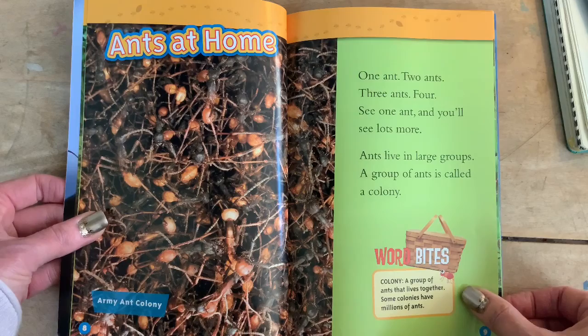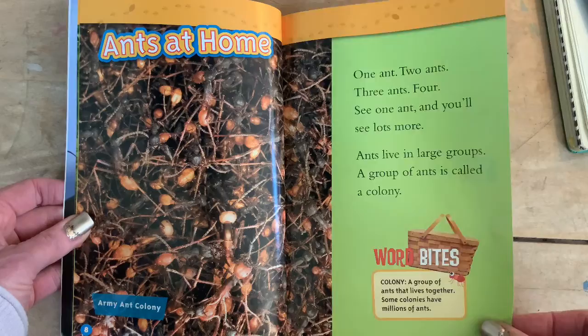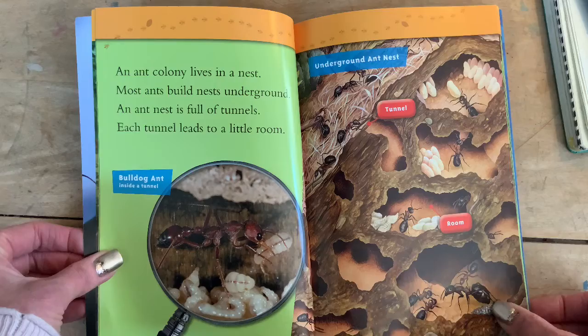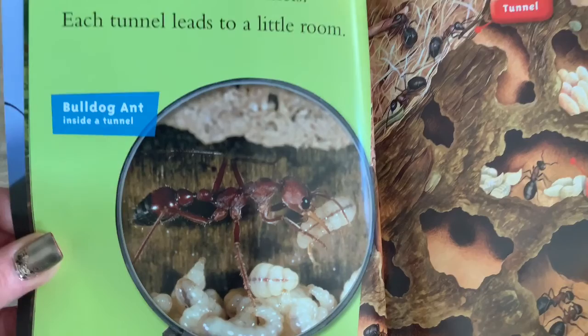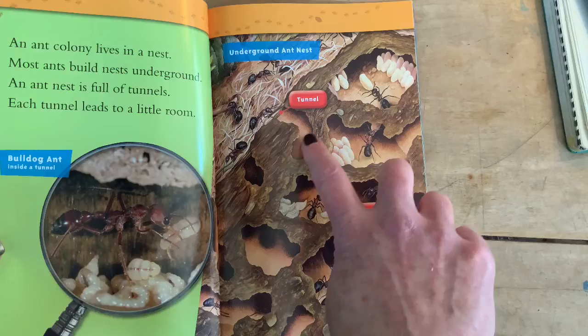Ants live in large groups. A group of ants is called a colony — word bite: colony, a group of ants that live together. Some colonies have millions of ants. An ant colony lives in a nest. Most ants build nests underground. An ant nest is full of tunnels, and each tunnel leads to a little room. Here's our bulldog ant inside a tunnel — zoom in on him. Look at the details — got little spikes all over him. Underground ant nests with tunnels and then rooms. Cool.